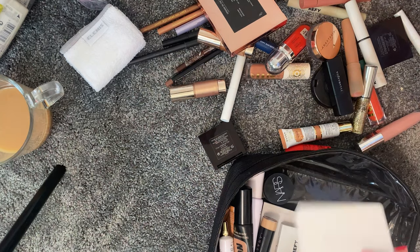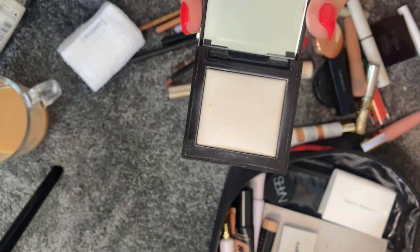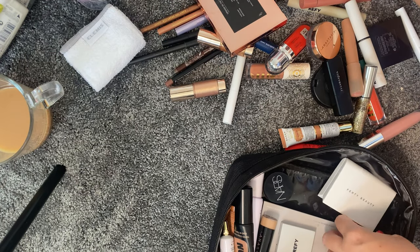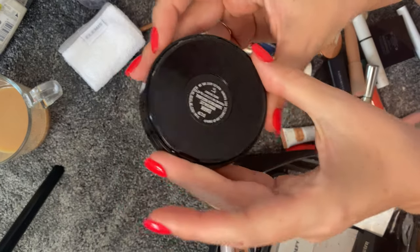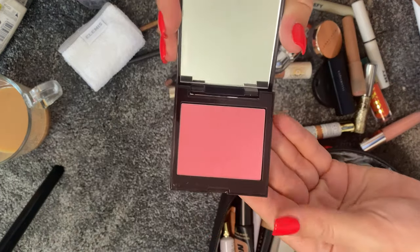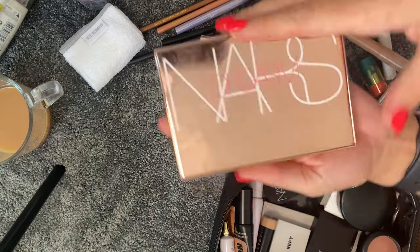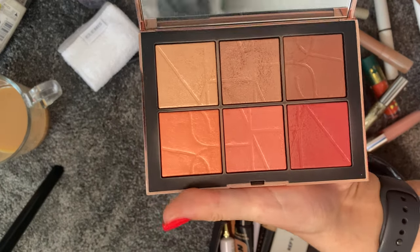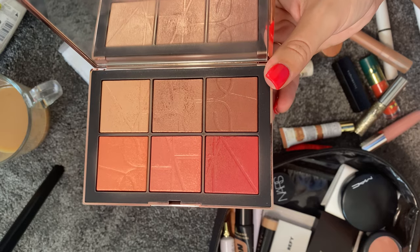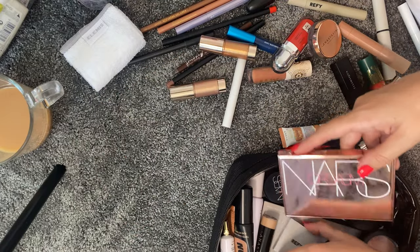I'm also taking the Fenty Universal Blotting Powder - great for nights out - and the Laura Mercier Secret Blurring Powder for the under eyes, which is key to smooth under eyes. For bronzer I'm taking NARS Matte Multiple in Dark. For blushes I'm taking Laura Mercier Strawberry, MAC Gingerly, and the NARS Orgasm on the Beach palette - how could I go on holiday without it? It also acts as a highlighter. That's powders and blush sorted.